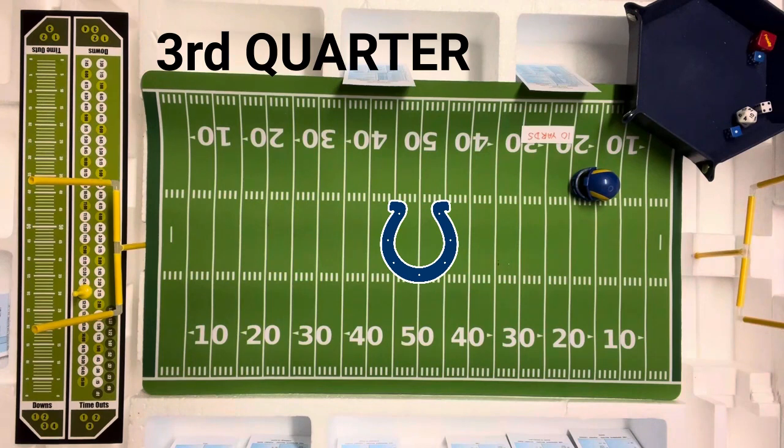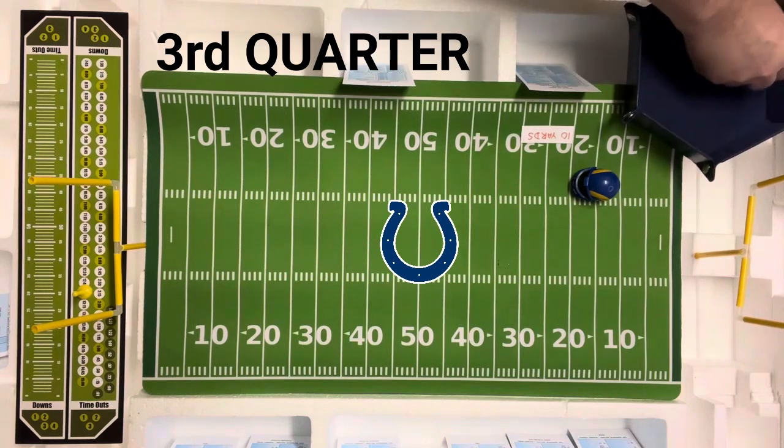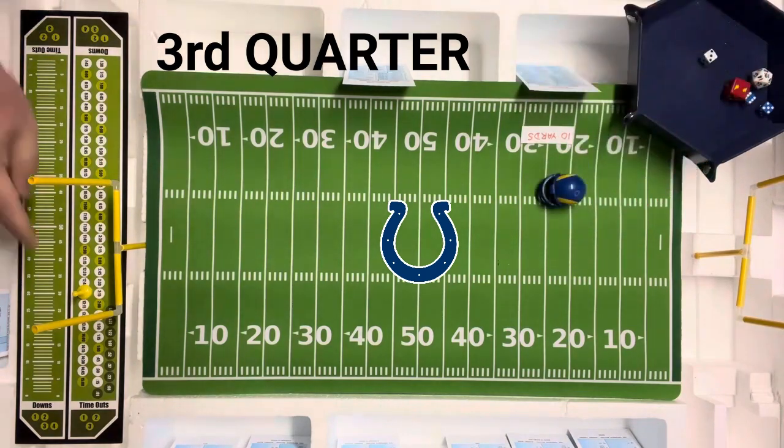The Rams are shell-shocked right now, but they're going to come out and go end run with Eric Dickerson, the halfback. That's going to be an 11 — end run 11, and they were looking for the run. End run 11 is six yards.